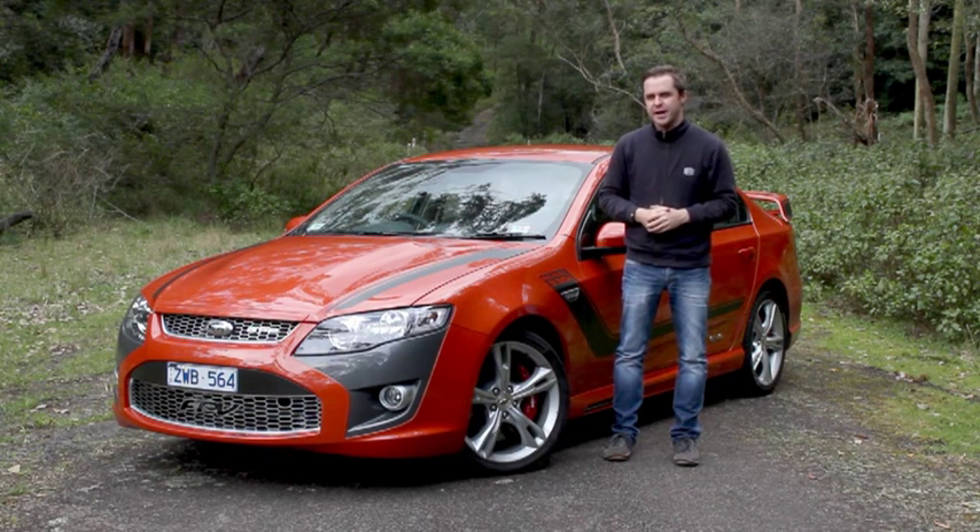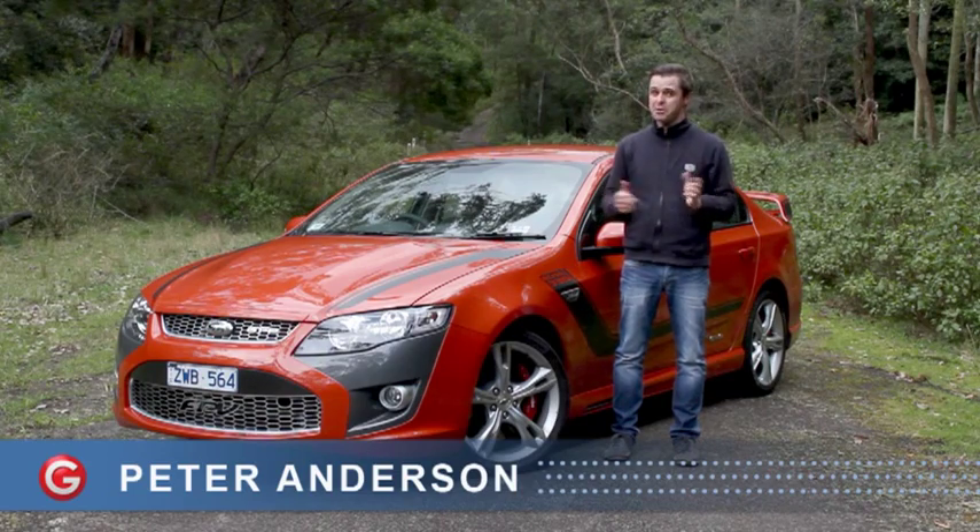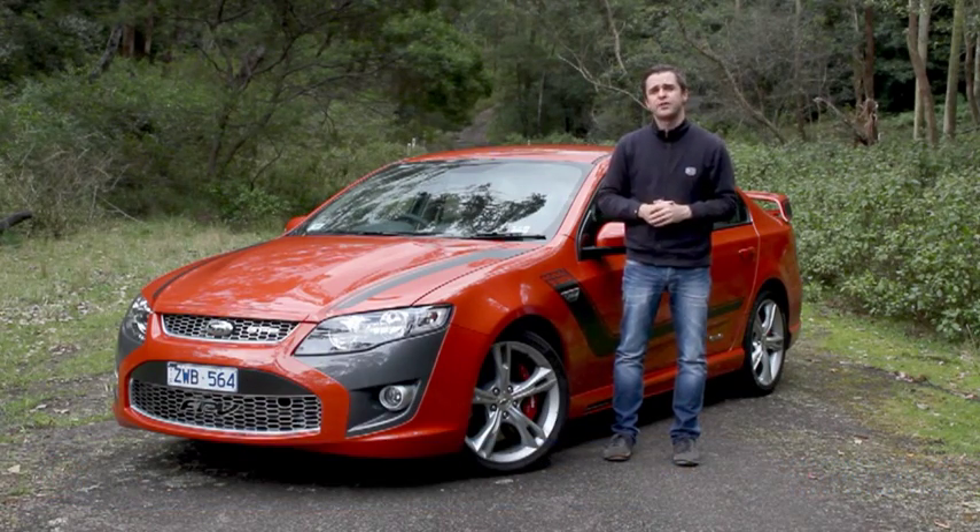Some of us think of the Big Aussie V8 as an endangered species, and you'd be right. This Ford Performance Vehicle GTP is part of that dying breed. It's got a 5-litre V8 with a stonking great supercharger strapped to it, which means tons of power and tons of tyre-destroying torque.